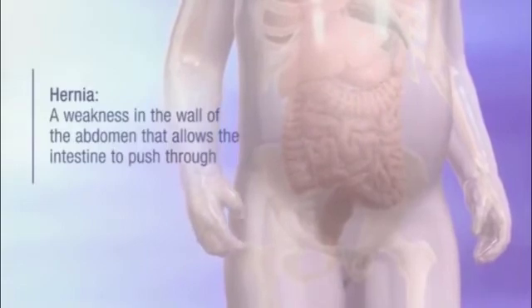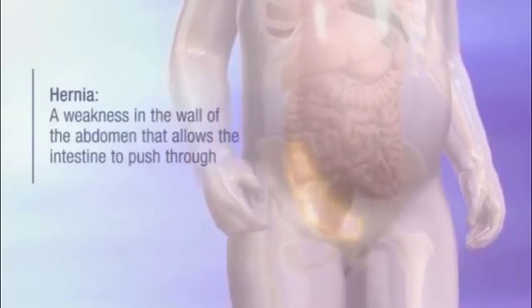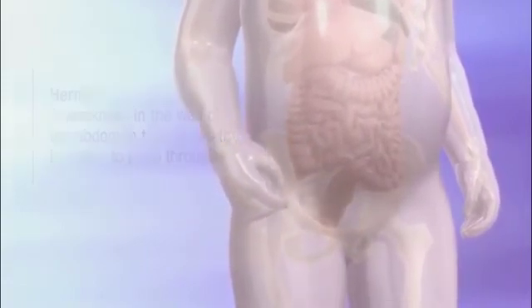Hernias are commonly seen. Umbilical hernias, which cause a bulge near the navel, are the most common type. Inguinal hernias in the groin are also sometimes seen.